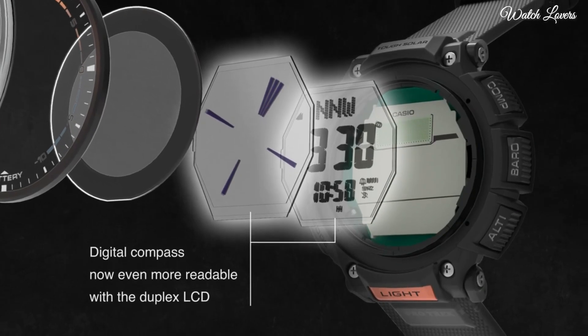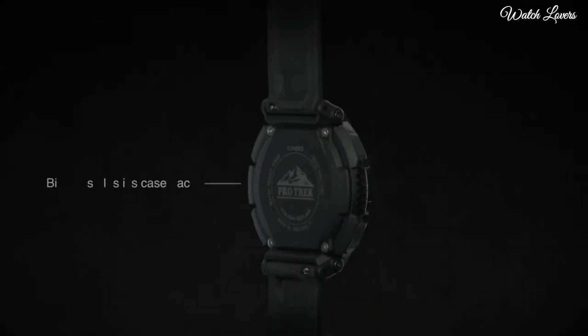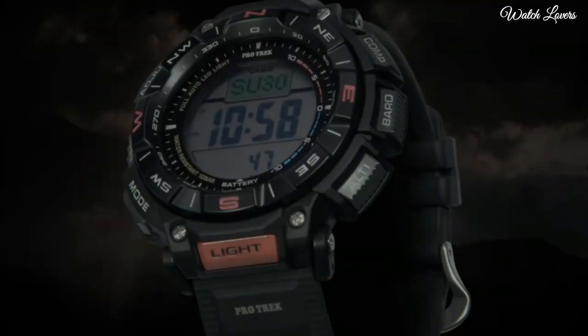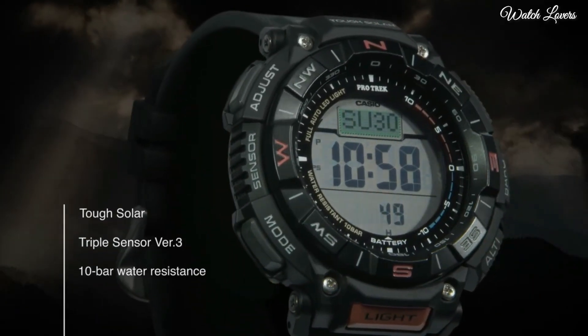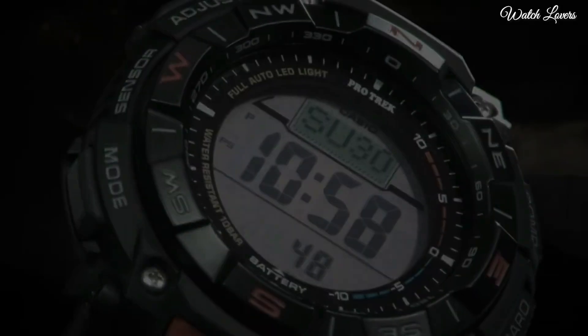The following features are equipped: cold resistance, altimeter, barometer, compass, thermometer, world time, chronograph, alarm, power reserve indicator, countdown timer, backlight, perpetual calendar, date, day, month.